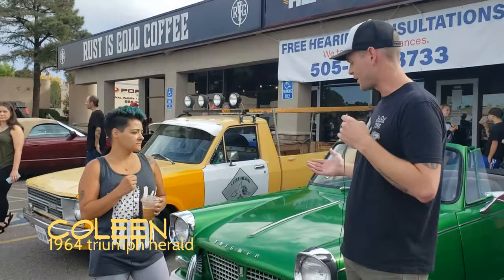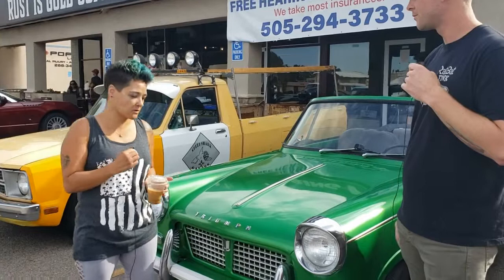How's it going? I'm out here at Cars and Coffee at Rust's Gold with Colleen and her sweet Triumph. If you want to give me some info on it, the year and everything. Yeah, so it's a 1964 Triumph Herald.